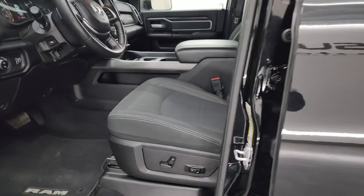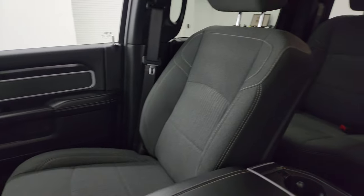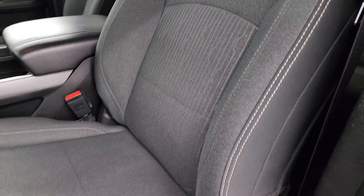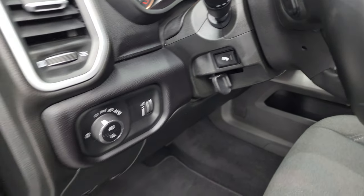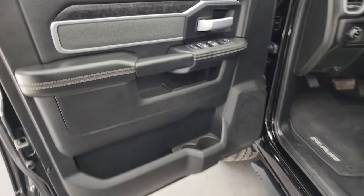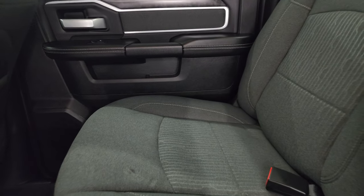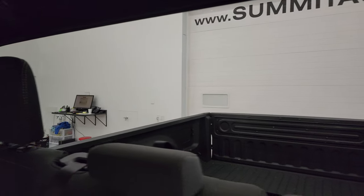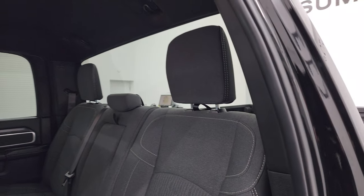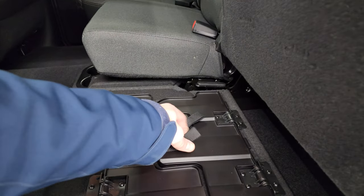Inside, the Bighorn Level A package gives you the dark charcoal and black cloth bucket seats — no rips or tears, they are in fantastic condition. Power driver's seat with lumbar, factory floor mats, auto headlamps, power pedals, power windows, locks and mirrors. You get the cloth bolsters and wood grain trim on the door. The back seats are just as clean as the front seats — no rips or tears, and it does have the LATCH child safety system for any child car seats. Fixed glass rear window. Headliner is in nice shape.